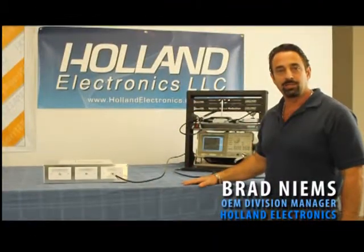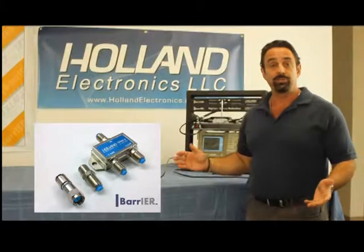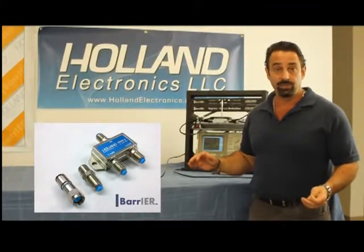Hi, I'm Brad Neams from Holland Electronics, and we're here to show you Holland's new barrier technology. This product was launched and introduced at the SETE show in Orlando, Florida this year, 2012.